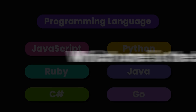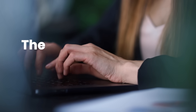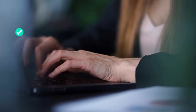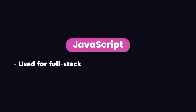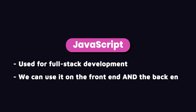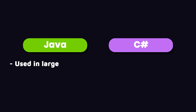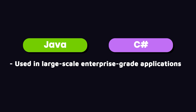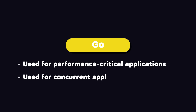Which one is the best? It's almost impossible to pick one language as the best, because the choice depends on various factors like project requirements, team expertise, and performance needs. For example, JavaScript is used for full-stack development. Python and Ruby are often used for rapid prototyping. Java and C Sharp are used for large-scale enterprise-grade applications, heavily used in large organizations and government systems. And Go is used for performance-critical and concurrent applications.